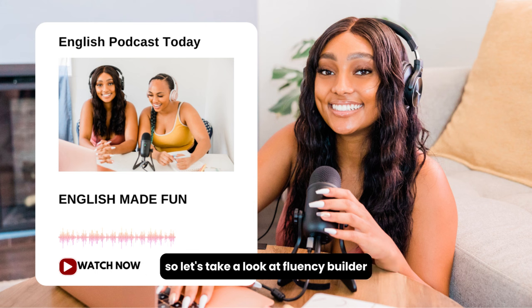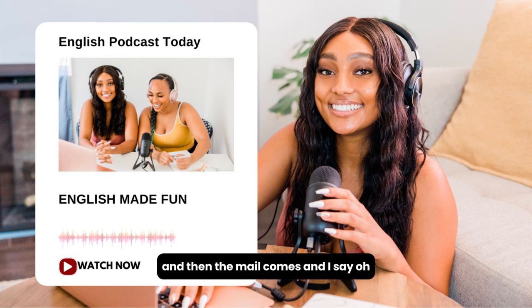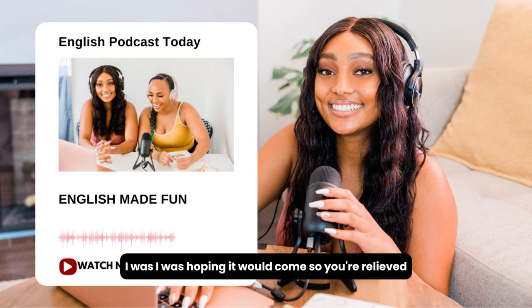Alright, we're back. Let's take a look at Fluency Builder. 'Thank God.' This is a phrase we use in English to say that we're happy about something or that we're relieved. So maybe I'm nervous that the mail isn't going to come today, and then the mail comes and I say, 'Oh, thank God, the mail came.' You're relieved. Now we are using the word 'God,' but it doesn't really have a religious connotation that much — it's usually just a phrase.